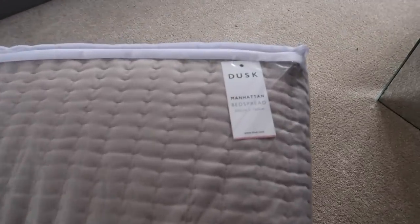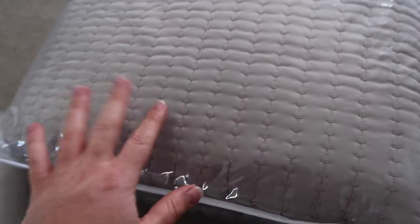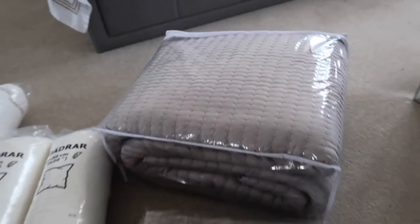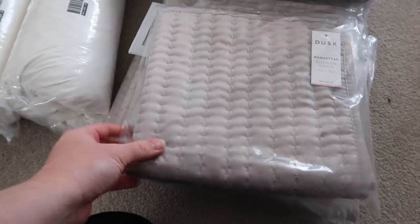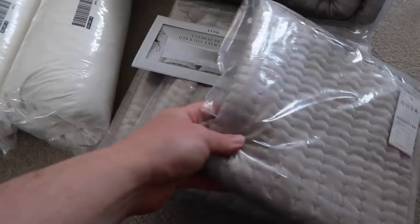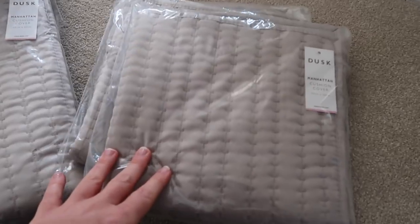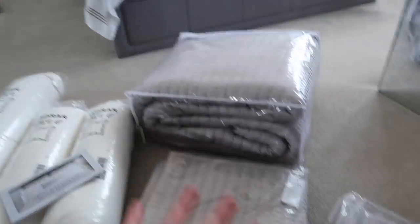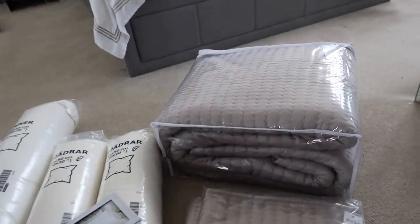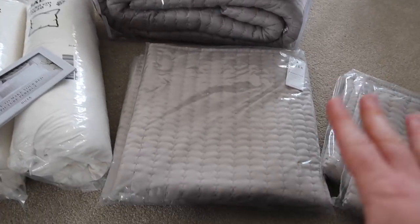So this is the bed spread, how it comes. There's the dimensions — it's a really nice big bed spread — and it has this really nice stitching. I was going to get the quilted one but I think this actually looks quite nice where it's kind of puffy but not too much. I ended up picking up the bed spread, then I got two of the 50 by 50 cm cushion covers and two of the 65 by 65. Dusk bedding really is a little bit of an investment — this unfortunately is not sponsored.